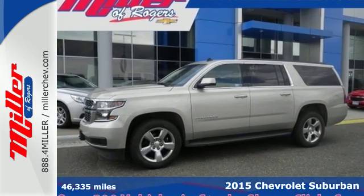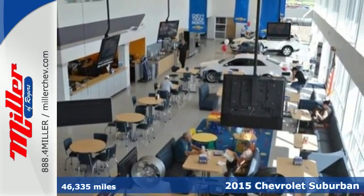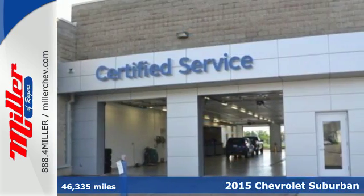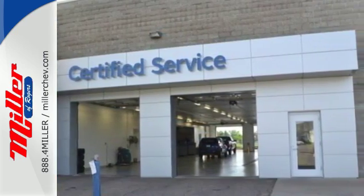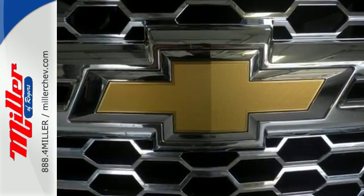Here's a 2015 Chevrolet Suburban. This spacious SUV has a long-standing tradition of comfort and capability. It doesn't compromise with features like a V8 engine, rain sensing wipers, keyless entry, and climate control.